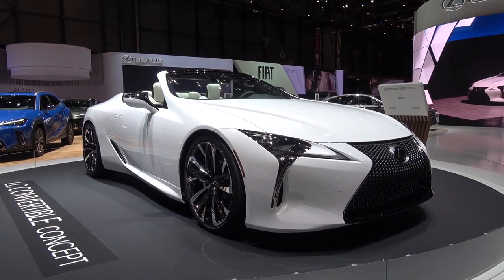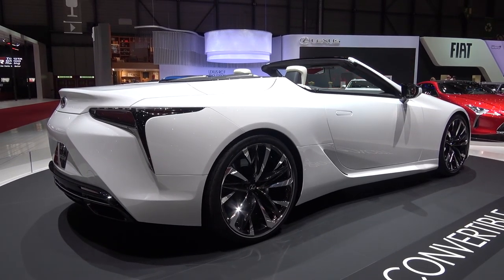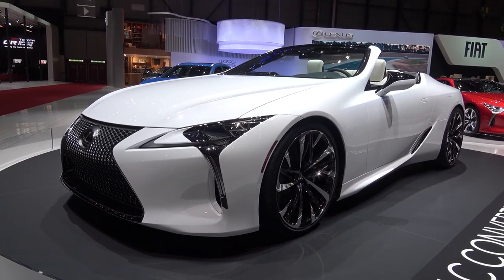Any future road version of this concept will most probably be powered by the 3.5L V6 hybrid and naturally aspirated V8 powertrains, producing 354bhp and 471bhp respectively.